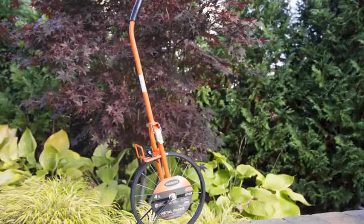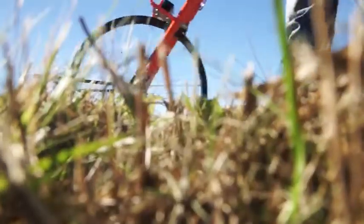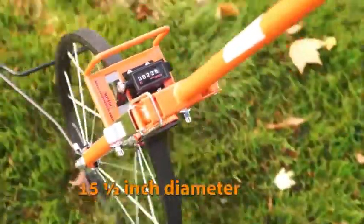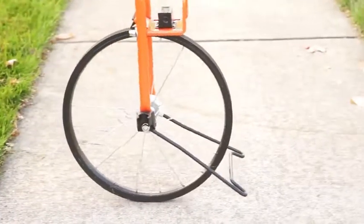Kesson introduces the MP401 measuring wheel. Our best-selling metal wheel is durable enough to stand up to the harshest field conditions. The innovative design provides great balance and centerline functionality.